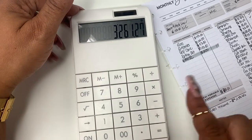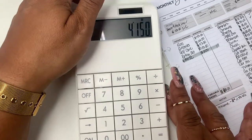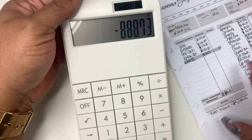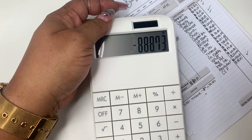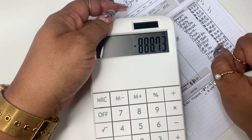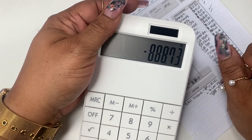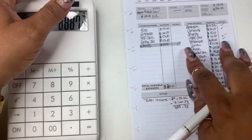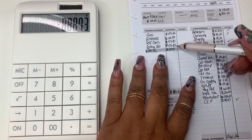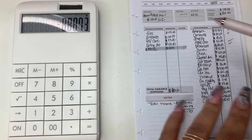Subtracting $3,261.27 from $4,150 leaves $888.73. In my cash envelopes I normally have eating out at $100, so I want to make sure I stick to that envelope budget. I really eat out more than that — I'm just trying to make a budget so I can give my husband more and figure out where money is slipping through.